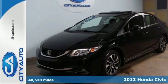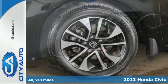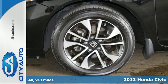It's a 2013 Honda Civic. This car will provide a very comfortable and safe riding experience for your passengers.